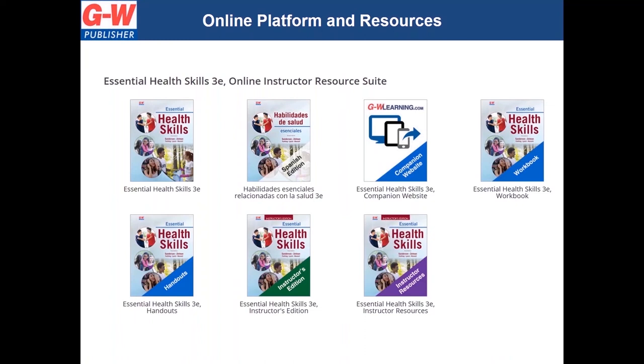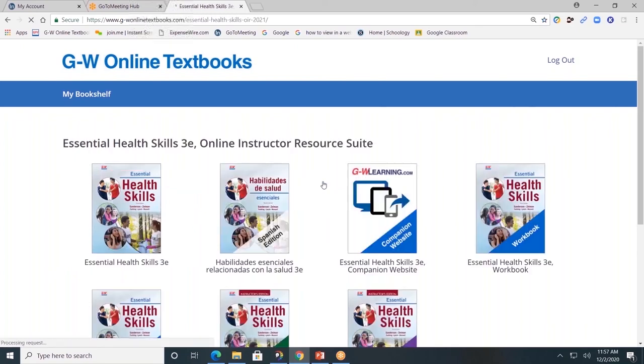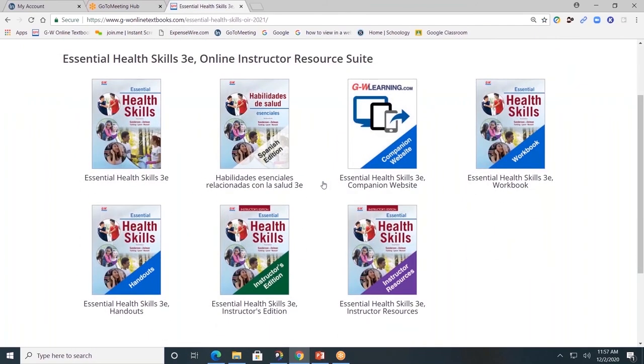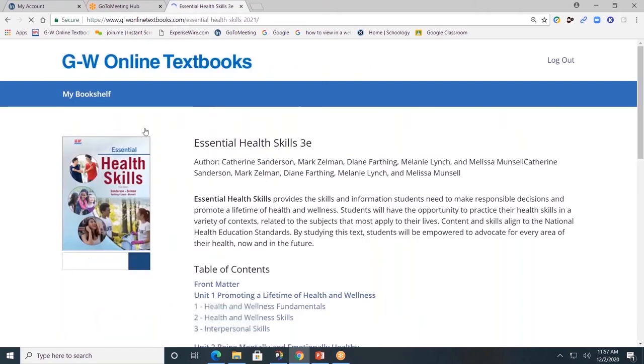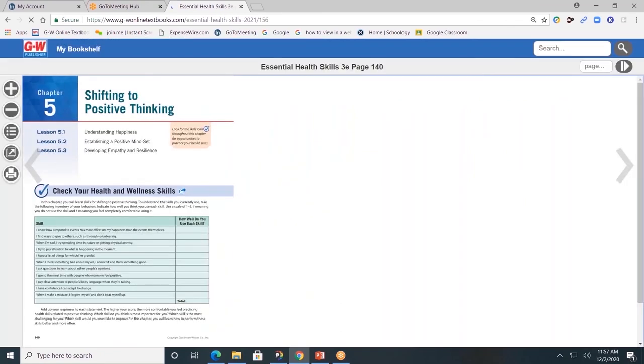Now let's take a look at the online platform. This is the online instructor resource suite for Essential Health Skills. Click and you will see the resources that are available. Our online platform can be easily used with other platforms such as Google Classroom and Microsoft Teams — we do provide rostering options as well. Let's start with the student textbook. The textbook is divided by units and by chapters. I'll click on chapter five, shifting to positive thinking.